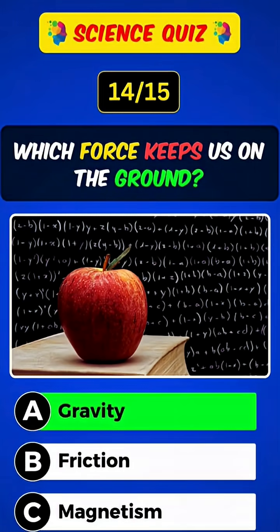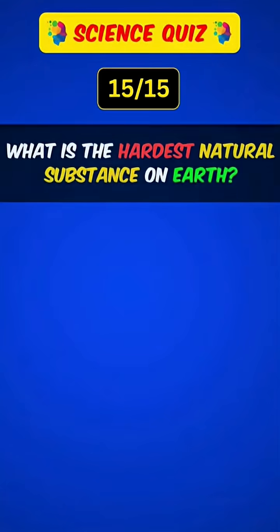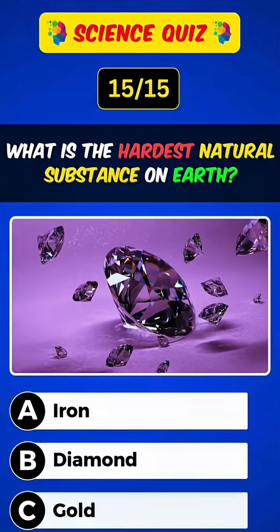Which force keeps us on the ground? Answer: A, gravity. Get ready for your last question — comment your score below and share with your friends! What is the hardest natural substance on Earth? Answer: B, diamond.